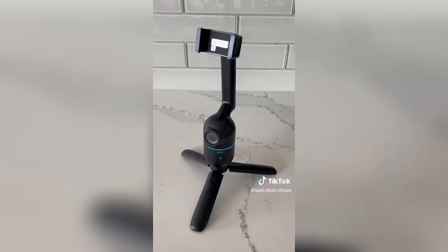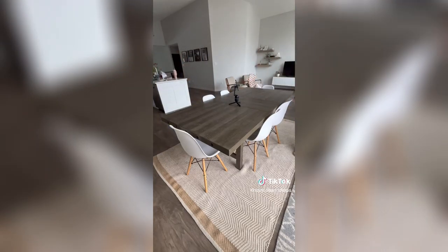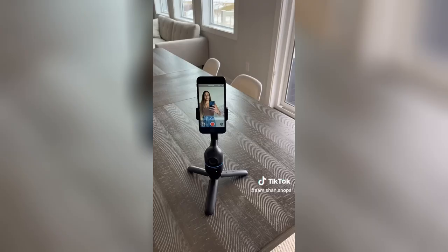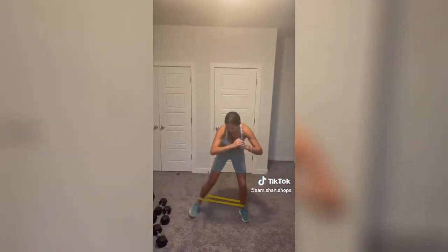If you've ever wanted to film or take photos of yourself but don't have a cameraman handy, this auto-tracking tripod smoothly moves wherever you do with its AI technology. I love it for FaceTiming or Zoom meetings, but it can also be used for creating content or vlogging.